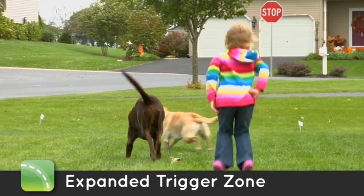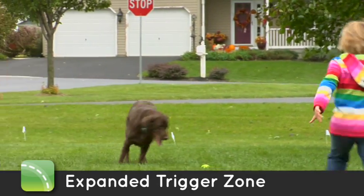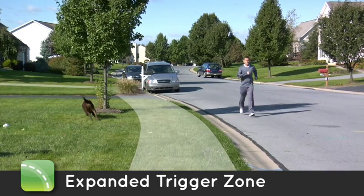Expanded trigger zone. Our wider trigger zone is specifically designed to keep your dog safe inside the roaming area and away from danger.